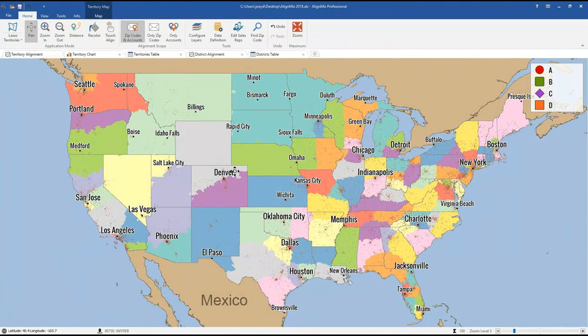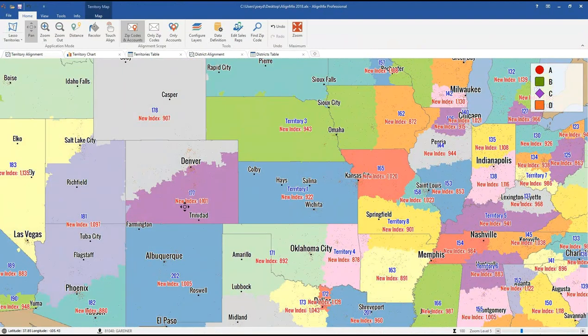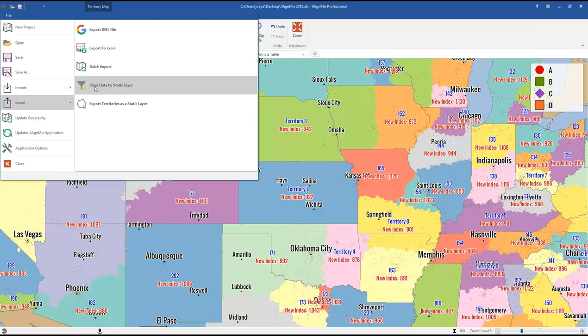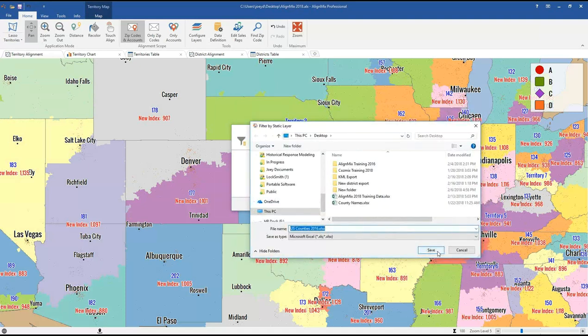We also have a new export feature to help you convert a zip code-based file to a county-based file, or even a state-based file — any static layer can be converted. In this example, we have US states and zip codes as the base geography. Let's say I want to convert to county level — previously there was no way to do that. Click File > Export, and you'll see a new option: Filter Data by Static Layer. Select US Counties and click OK.